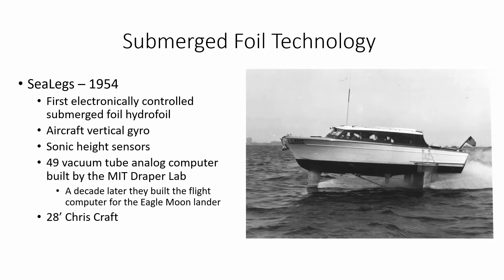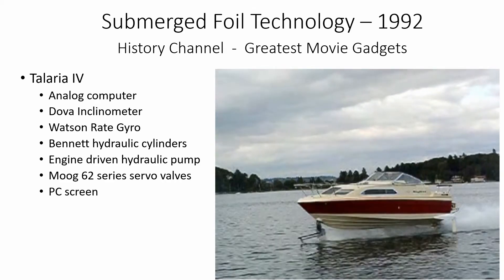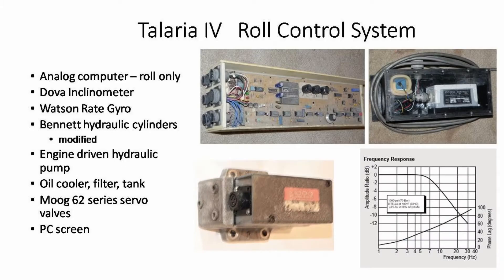Here is where submerged foil technology started. Here is Solaria 4, using mechanical height feedback and analog electronic hydraulic control of the roll. The analog computer had speed-variable feedback gains, with the calculation using a multiplier circuit. The Moog servo valves have a minus 3 decibel frequency of 10 hertz. The hydraulic cylinders operating the flaps had positive feedback.